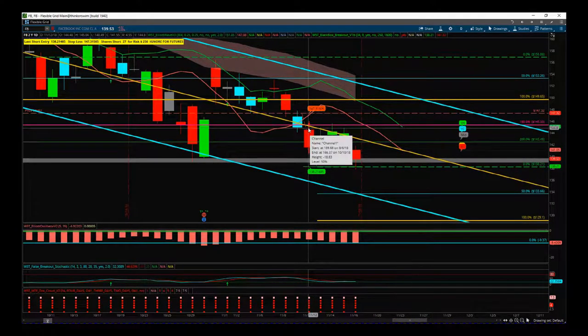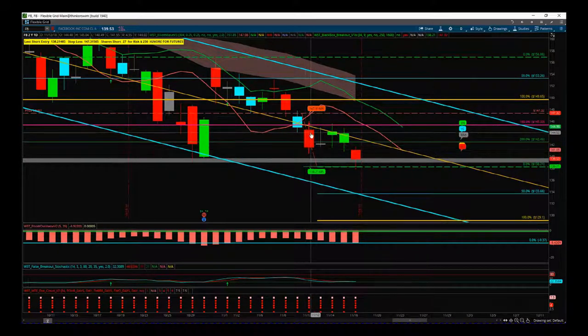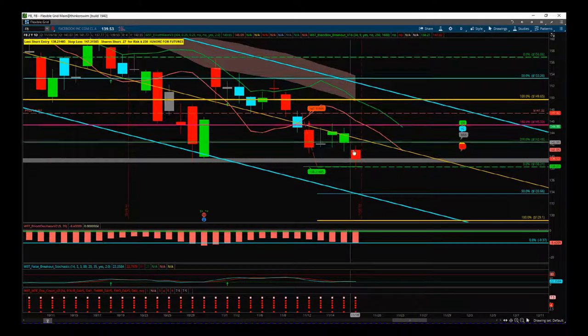We got this first entry here on the 12th of November. We got that contracted red bar with increased volume. After that day closed, the entry printed, and the tick-tock triggered on Friday. We're looking for that to continue.